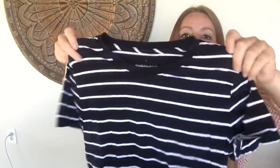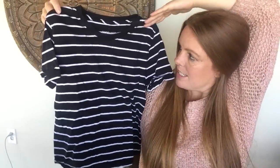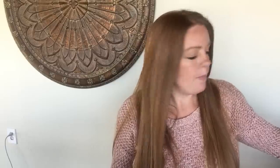Next up is an Everlane tee. I've talked about Everlane before — I don't have the best luck with tees — but I like this one. It's kind of a navy and white cropped tee, perfect for summer. It's a small, too small for me, but I think it's cute. Only expecting about $15 to $20 but I think someone will love it.